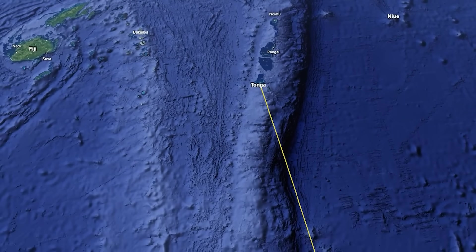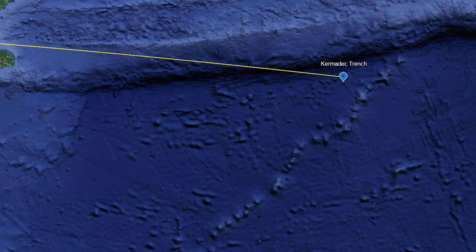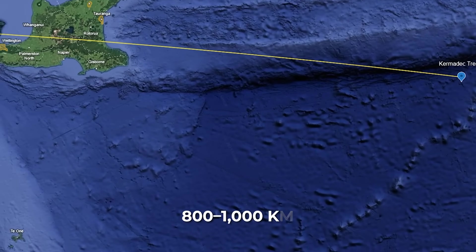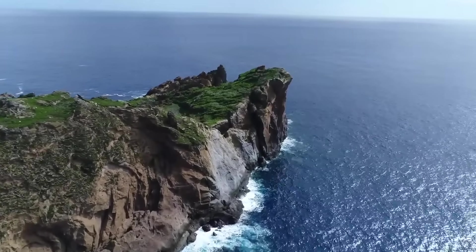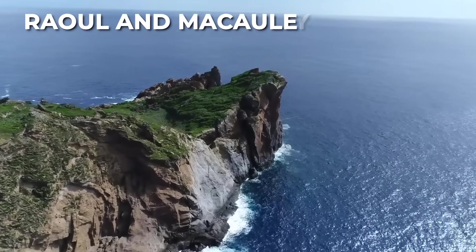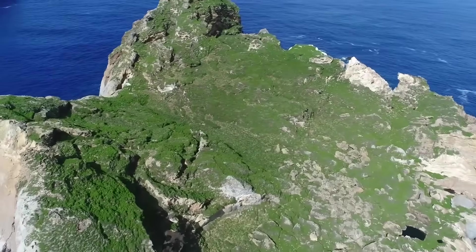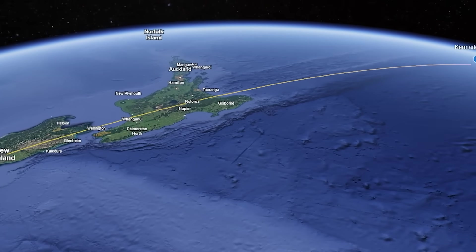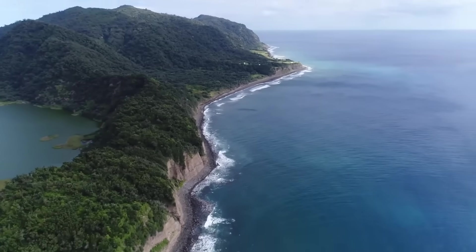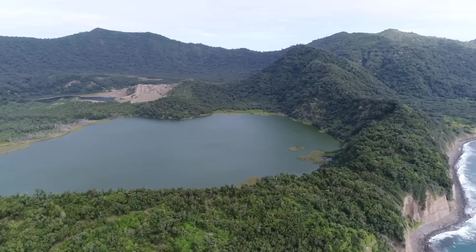Together, the Kermadec and Tonga Trenches create a nearly 2,000-kilometre-long scar in the Earth's crust. Geographically, the Kermadec Trench lies about 800 to 1,000 kilometres northeast of New Zealand's North Island, and a similar distance southwest of Tonga. The islands like Raoul and Macaulay are the visible tips of volcanoes formed by the same geological forces that created the trench. On a map, you'd see New Zealand at the bottom left, Tonga up north, and the trench as a deep groove in the seafloor to the east — out in the open ocean, far from major land except for those tiny, uninhabited islands.